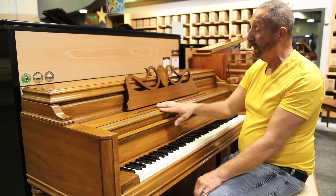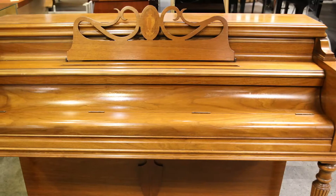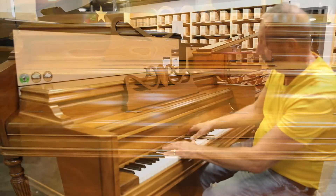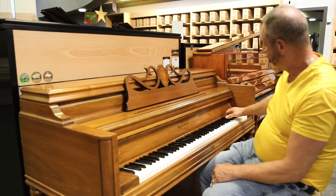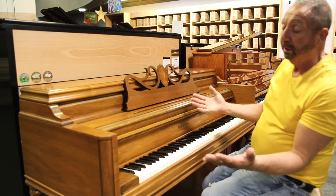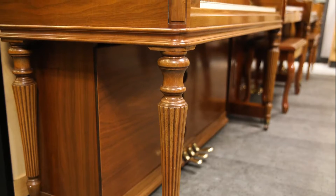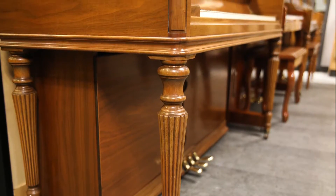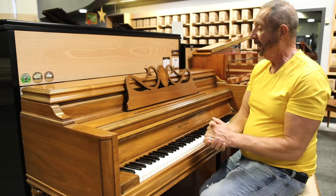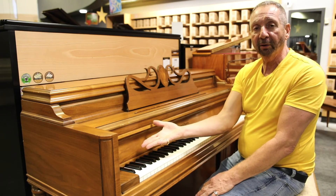This is a mid-century console. It has some beautiful marquetry in the music desk, and it is quality. The cabinet is just stunning. You just don't see this with the four reeded legs — it's old world. It's beautiful. And if you love antiques, if you like mid-century, this is the piano for you.